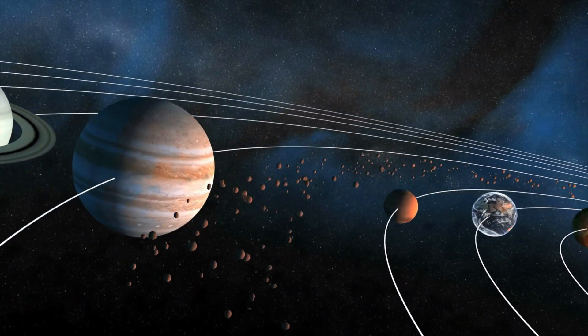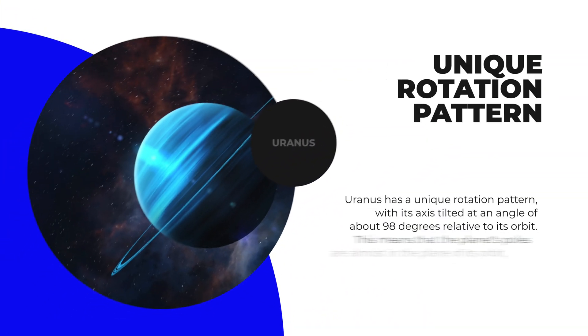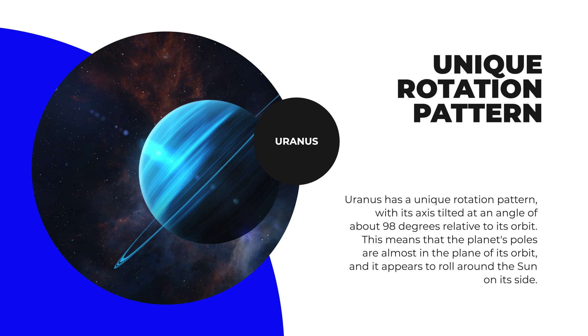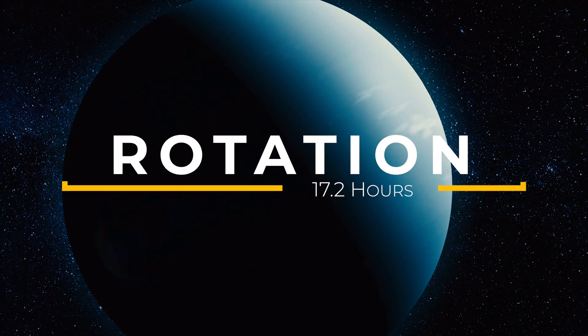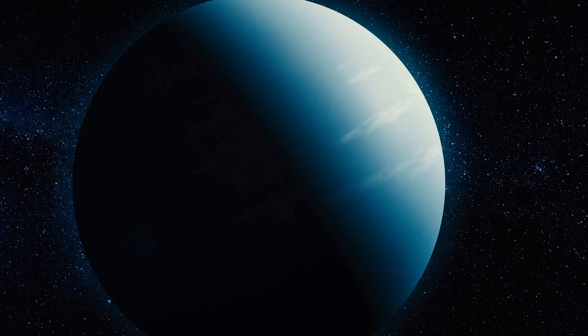It takes Uranus about 84 Earth years to complete one orbit around the Sun. Uranus has a unique rotation pattern, with its axis tilted at an angle of about 98 degrees relative to its orbit. This means that the planet's poles are almost in the plane of its orbit, and it appears to roll around the Sun on its side. Uranus takes about 17.2 Earth hours to complete one rotation on its axis.